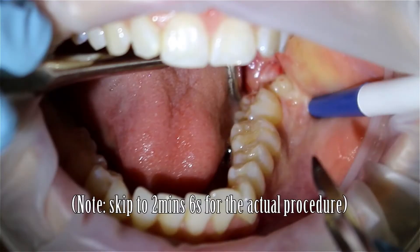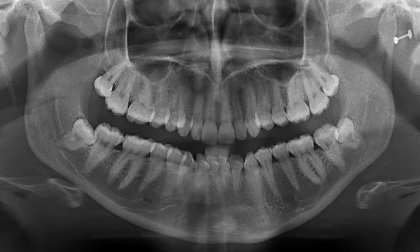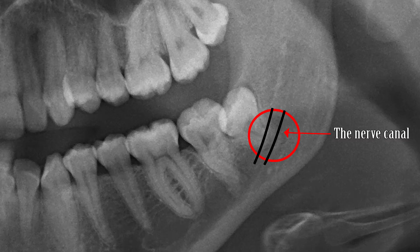So this patient came in with pain from her lower left wisdom tooth. It first started about two years ago. She said that it would happen probably about once a year, would last for a few days and then it would go away. But this most recent bout has been a bit more severe and has lasted longer than normal. When she first came in, we took this x-ray, and because of how close this tooth is to the nerve that supplies sensation to the left side of her lower jaw, it was considered a little bit risky, and she was referred to an oral surgeon.